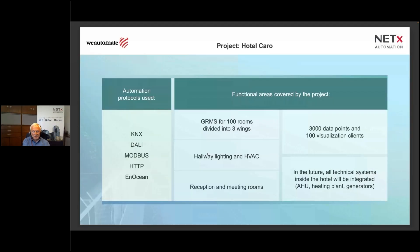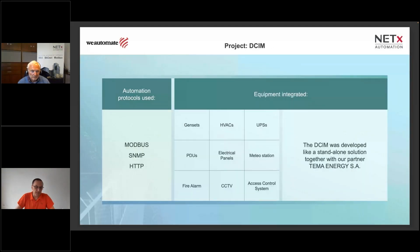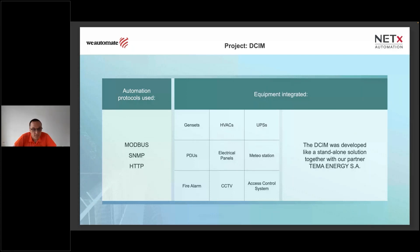The next project to be shared is a data center project, also realized by Andrei. It has a completely different visualization approach, and you will again see how our software editor allows you to freely design any visualization. I'll give the floor back to Andrei to provide details about the next project before we play the second video.